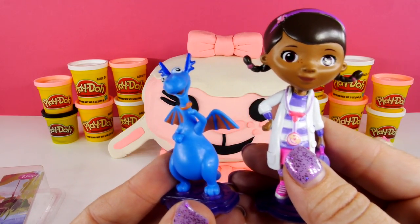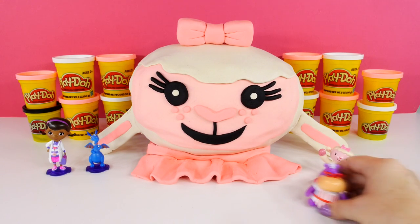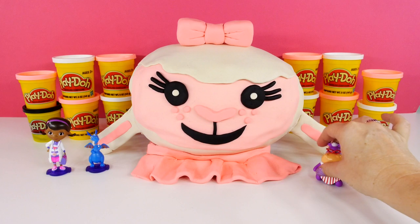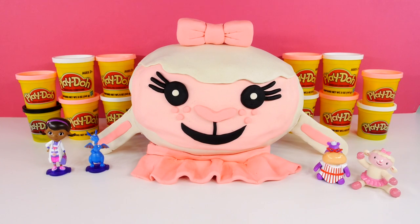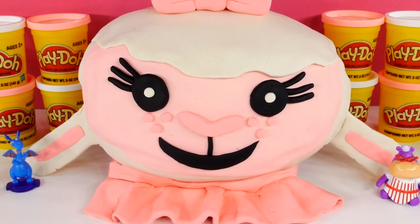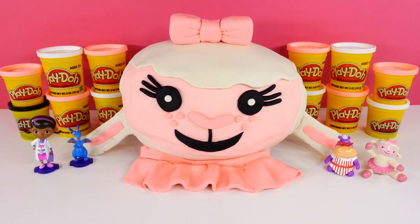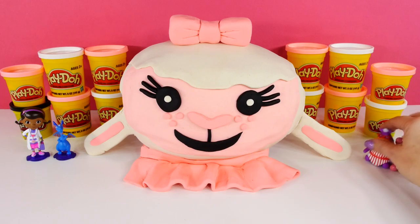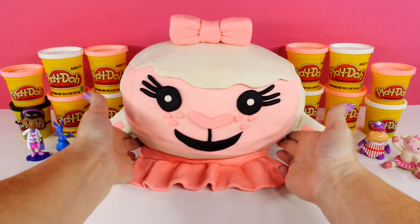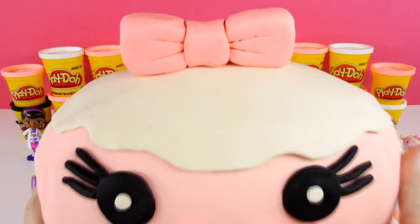Doc McStuffins wants to call in her nurse first — she's calling in Hallie. Yay, Hallie's gonna help us out too, so we'll have all of these friends from Doc McStuffins to help us get into this egg. I am gonna be sad to see our giant Play-Doh surprise egg Lamby go away, but I can't wait to see what's inside. Let's get our friends over to the side and get a hold of this egg.